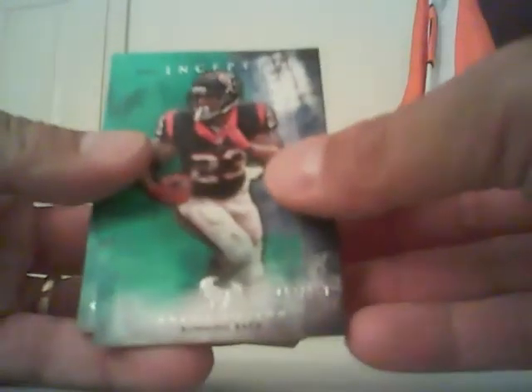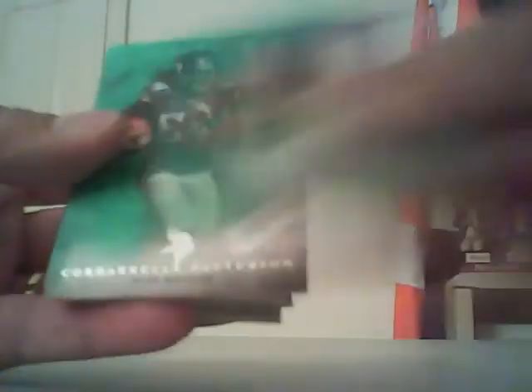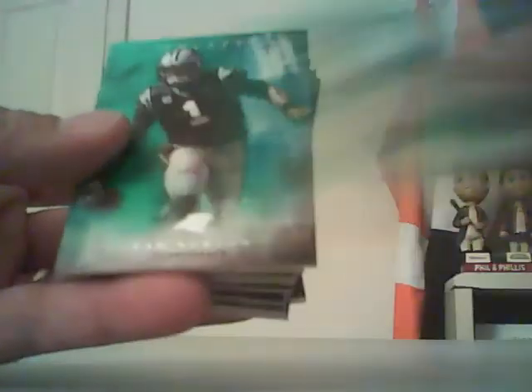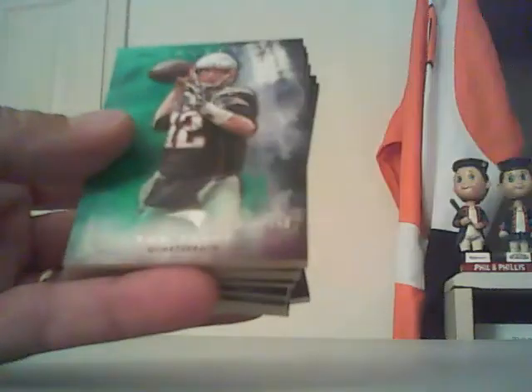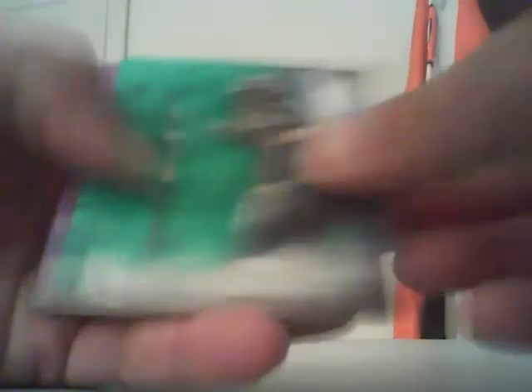Our parallel hits — the green ones are all out of 150. We have a bunch of these. So we have Aaron Foster, Cordarrelle Patterson, Jordan Matthews, and Tom Brady.